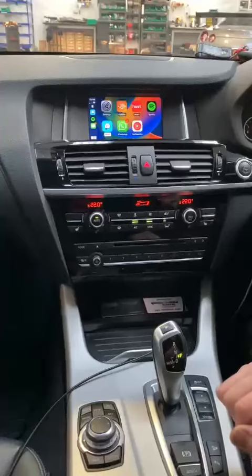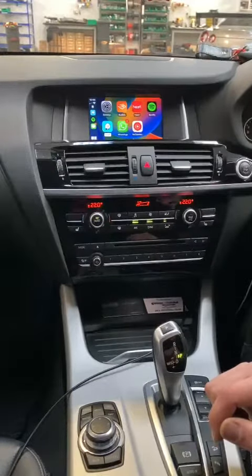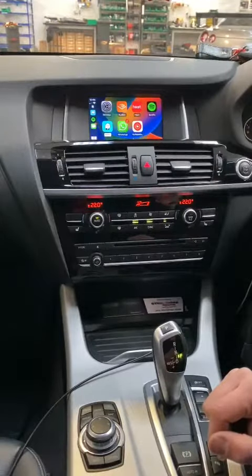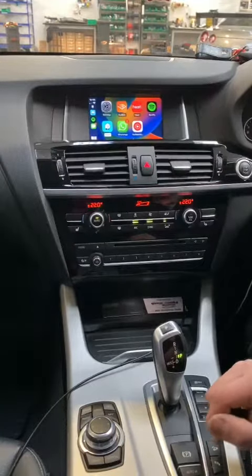If this is something you're interested in or looking to get Apple CarPlay or Android Auto for your vehicle, please give us a call on 01622 737393. Alternatively, you can contact us at www.caaudiokent.co.uk. Thank you.